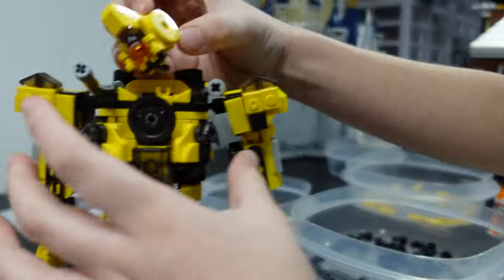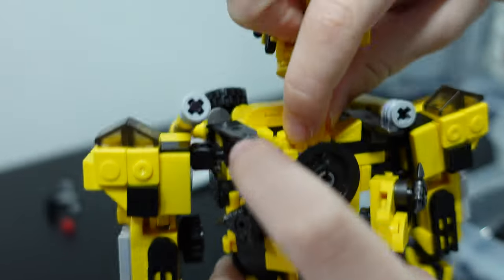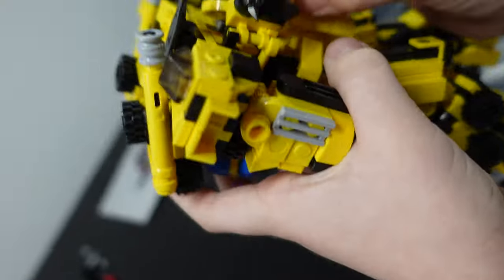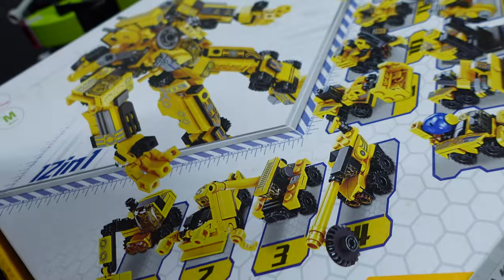He's got a lot of parts left over, which is expected because this is primarily a 12-vehicle set and you combine those to make the mech. We just skipped all the individual vehicles to build this guy directly. Let's plop this piece on — and something just fell off of it. It really likes to fall off.